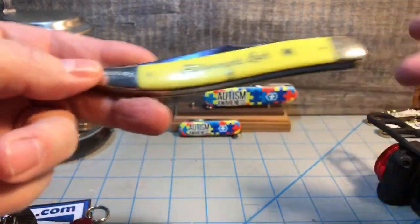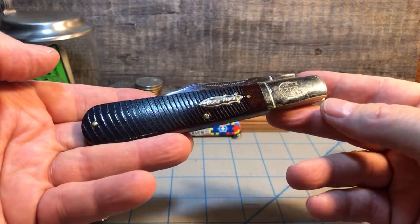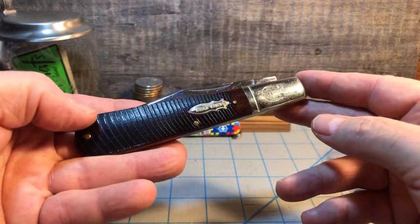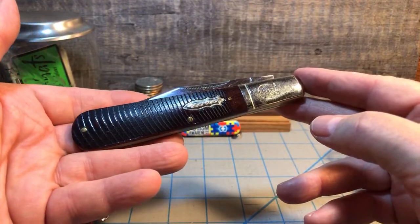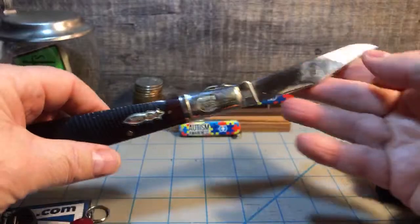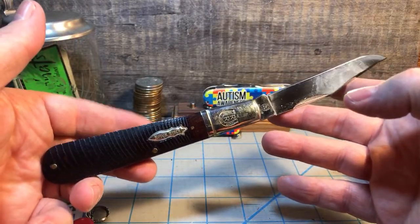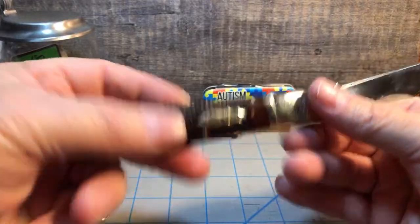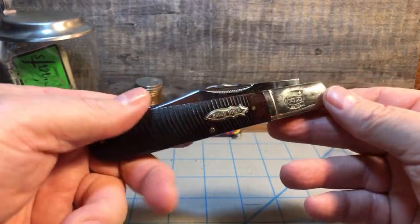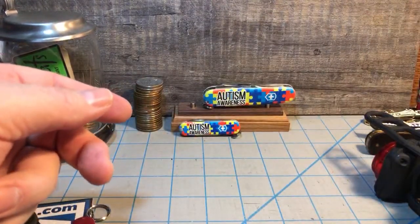Another knife I wish they would make more of is the Granddaddy Barlow. It's a pattern that I guess just doesn't sell well enough, but these are really cool knives. Barlows are picking up speed and I wish we could see more of them, especially larger Granddaddy Barlows. These tend to be only one blade, but I've seen some with two blades — I've even seen a fish knife on the Granddaddy Barlow frame, which would be really cool. A saw blade or any secondary blade on it would be great.